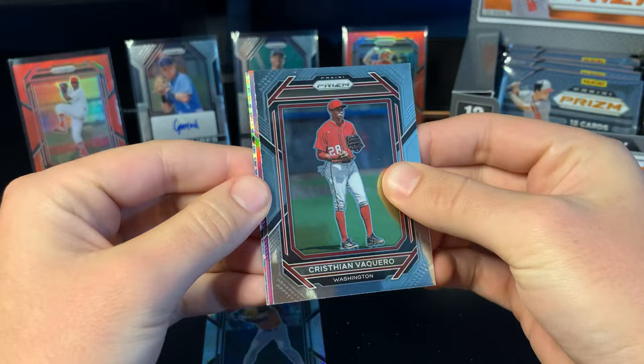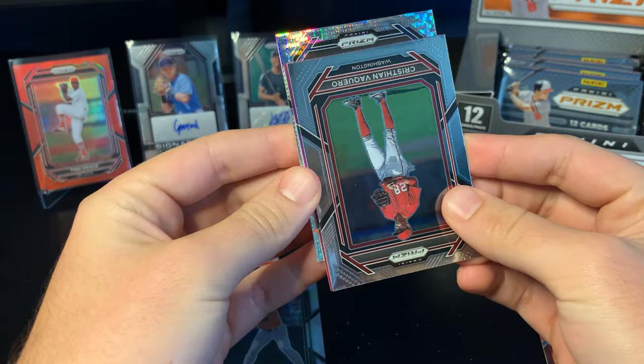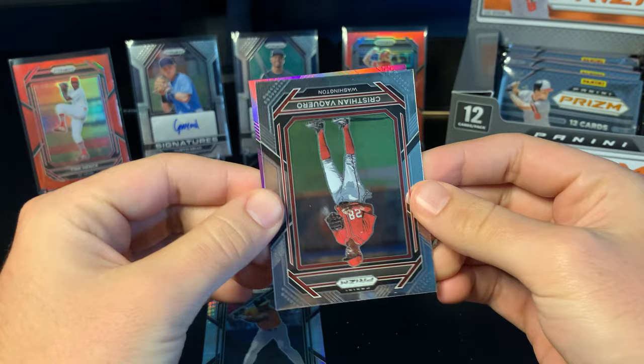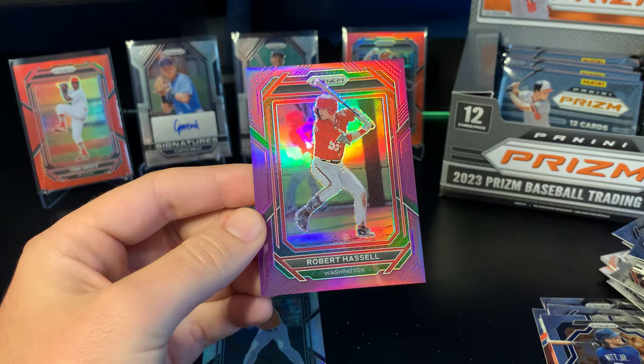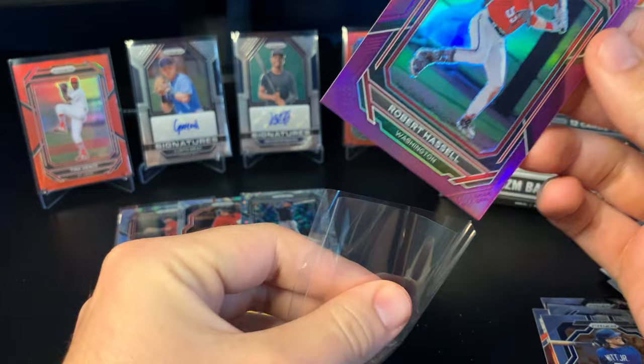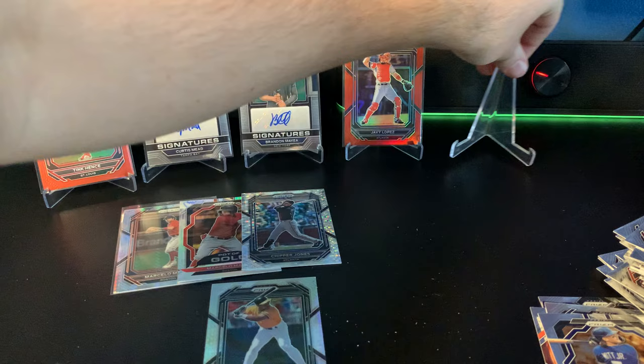I'm not sure if this position is always unnumbered parallels, but so far it's been those Prism-looking cards. Chipper Jones — nice, kind of disco-looking card, not numbered but pretty cool looking. And this looks like one of those purples — it's going to be a prospect card of Robert Hassel, another big name for Washington, numbered to 99. Very nice looking cards — Prism always is. I didn't used to like it, then I opened a few boxes last year and just learned to love it.